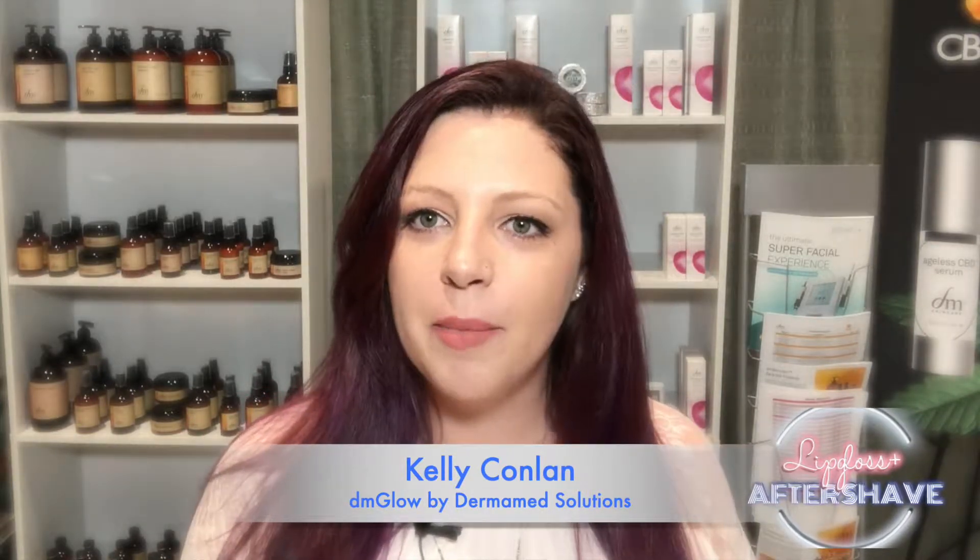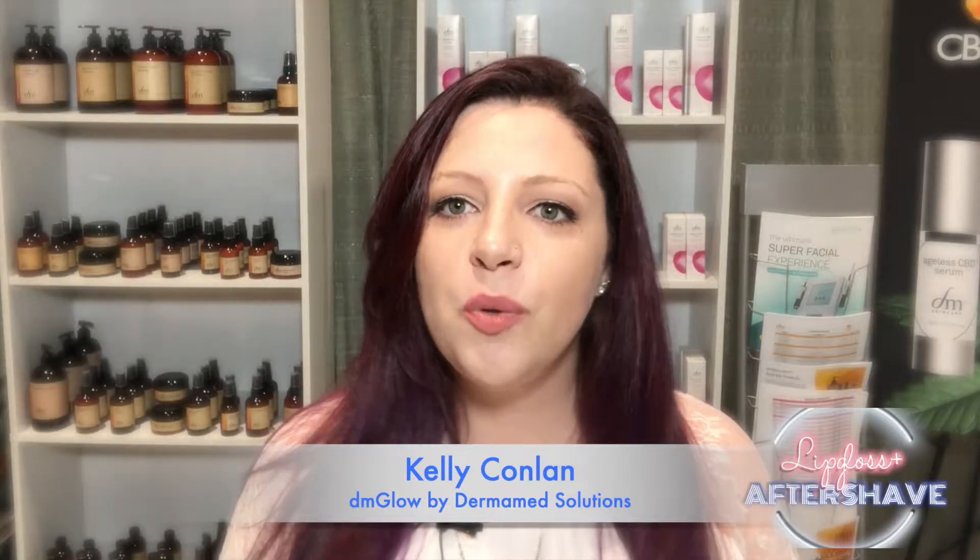We love DM Glow for fall because it offers two forms of exfoliation — mechanical and chemical exfoliation — and it also incorporates lymphatic drainage, which really increases the blood flow and helps to restore vitality to the skin.